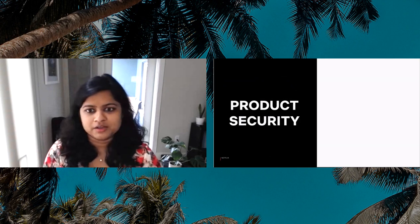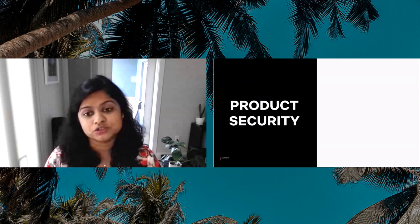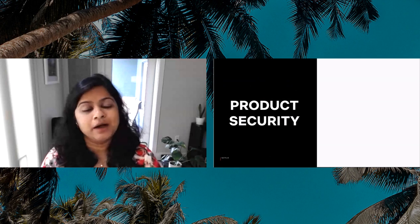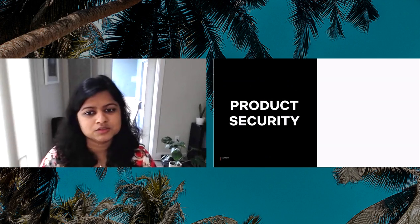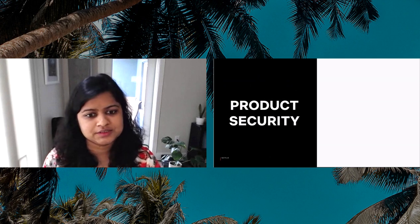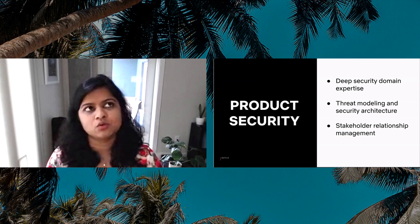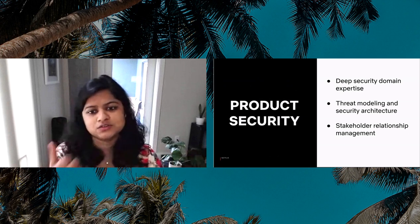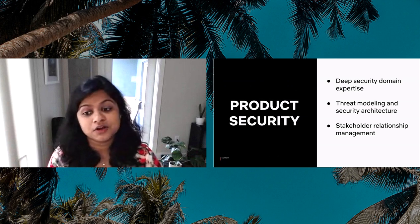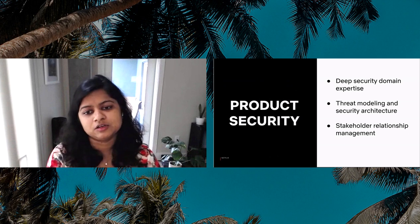The primary goal of a product security team is to ensure that your organization is building secure products. We do this by providing foundational security services like authn and authz, by working closely with engineering stakeholders on security initiatives, by conducting security reviews on new products being built, and by identifying and remediating security vulnerabilities — really putting safeguards in place that limit the impact of a potential security incident. When I thought about the core skills important for success in this role, I thought of deep technical domain expertise in your product area — AppSec, system security, or security software engineering — skills in threat modeling and security architecture, and the ability to manage stakeholder relationships to collaborate on big cross-functional projects.